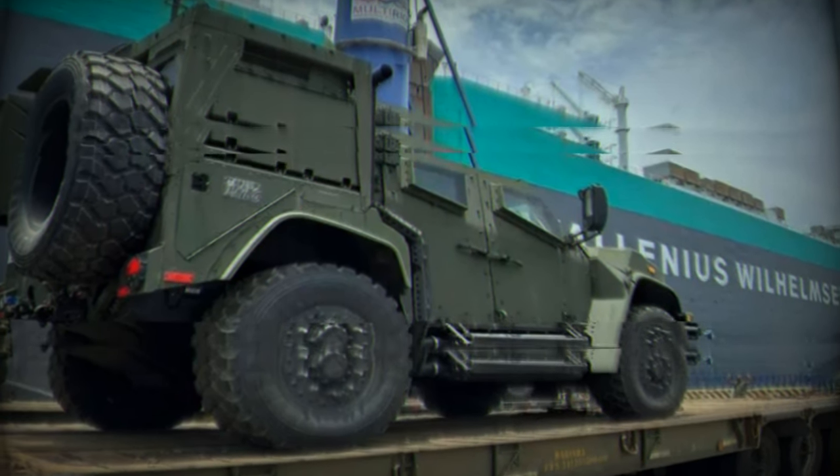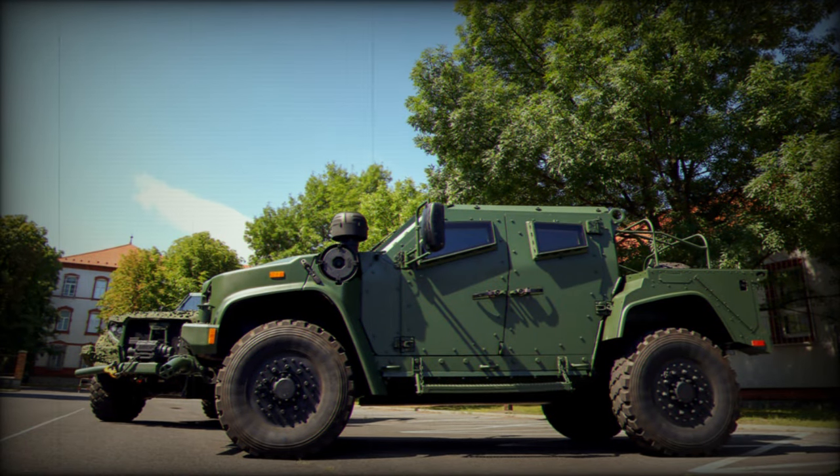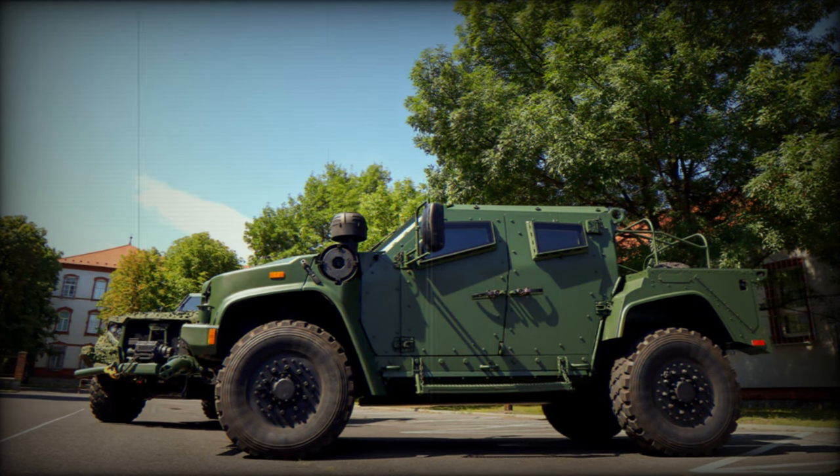Designed to accommodate a crew of 4 — 2 in front and 2 in the back — the JLTV measures 6.2 meters in length, 2.5 meters in width, and 2.6 meters in height.